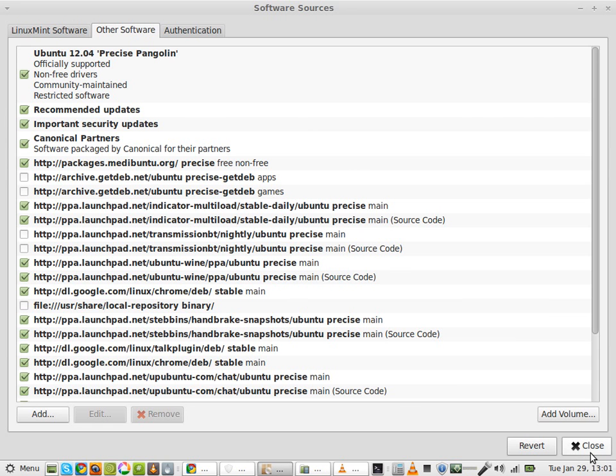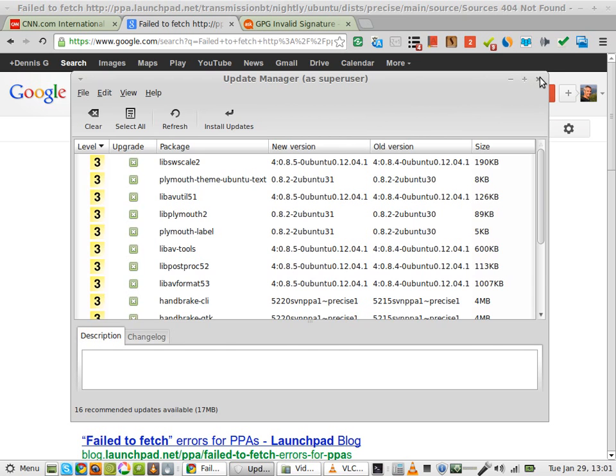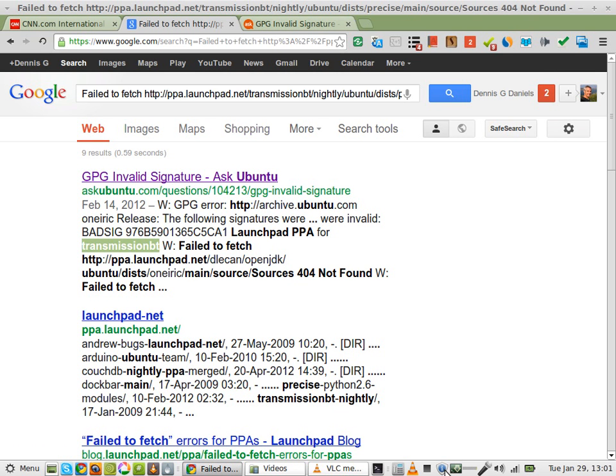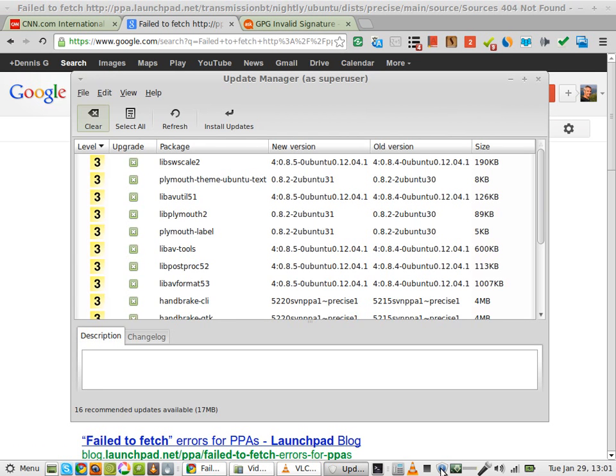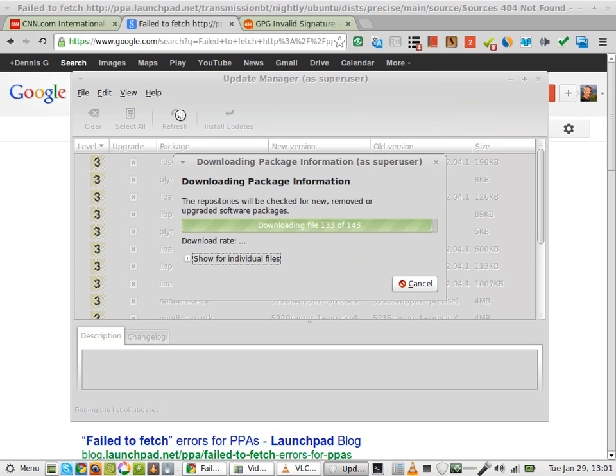There's no save so I'm going to just close. And that's how — well, actually it's tested. I'm going to close that. I'm going to launch the software manager. Now let's refresh. Now I should get rid of that error regarding Transmission BT.